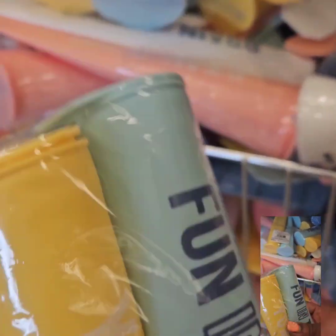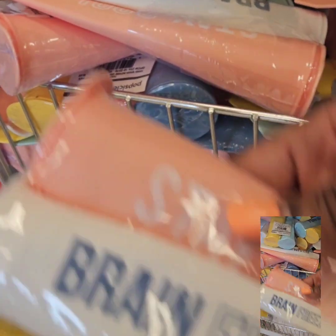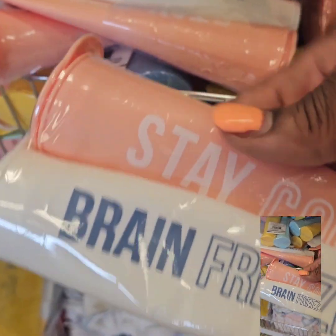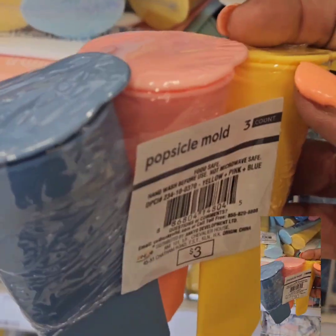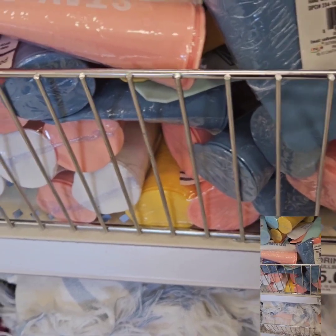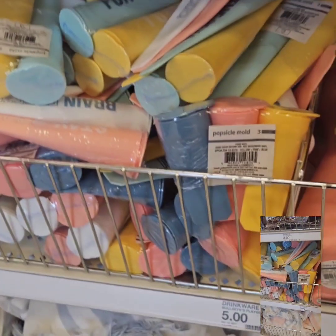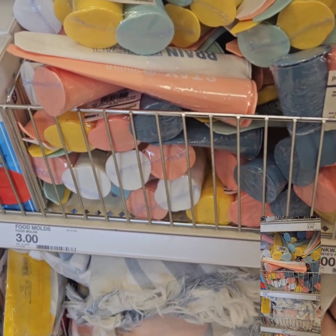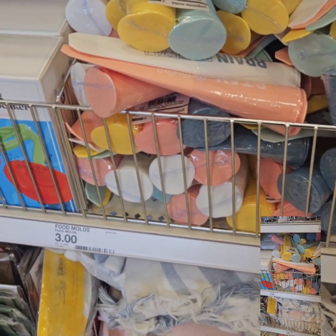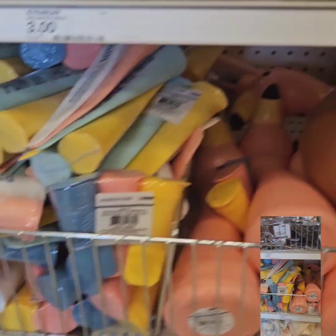They also have these amazing popsicle molds for $3. There's one that says 'Fun and Yummy' and a really cool one that says 'Brain Freeze.' They also have smaller popsicle molds for the little ones, all at $3. It's a fun project to do with children — mix up the solution, let them fill the molds, freeze them, and then pop them out.